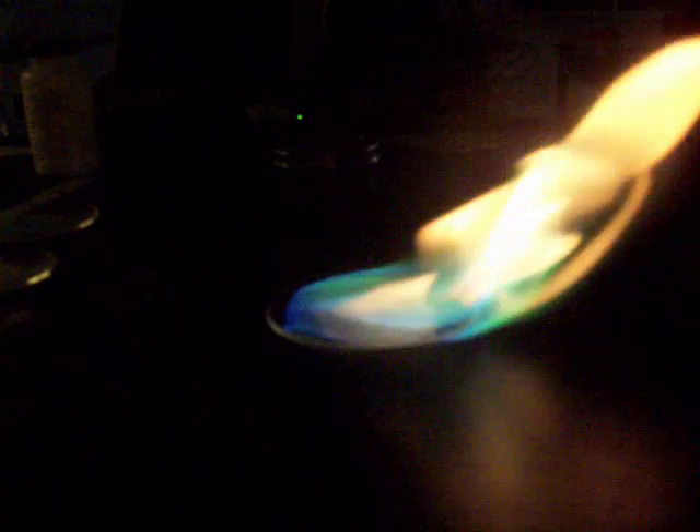This is boric acid. You'll note already that the boric acid shows up much better in this scenario than it does in your lab. This is one of the only ones that's like that, where I think it shows up significantly better here than it does in your lab.